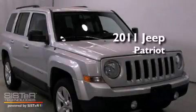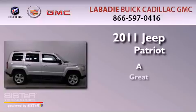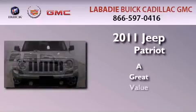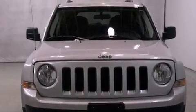This is a 2011 Jeep Patriot. All of the following features are included.